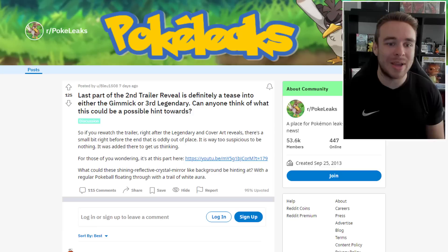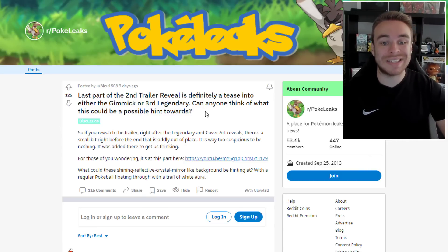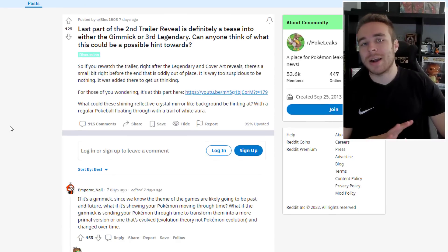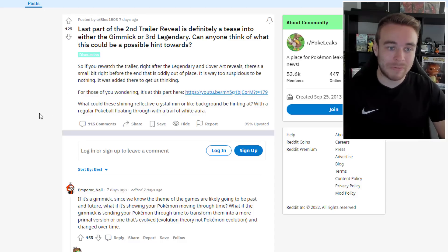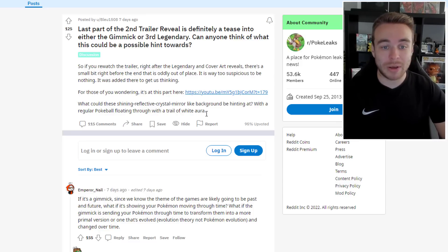The next thing we're going over is this post by Blue1508 saying the last part of the second trailer reveal is definitely a tease into either the gimmick or the third legendary. They're talking about that kind of diamond background with a Pokeball flying in from the left. If you rewatch the trailer right after the legendary and cover art reveals, there's a small bit right before the end that is oddly out of place — way too suspicious to be nothing, added there to get us thinking. The question is what these shining reflective crystal mirror-like backgrounds could be hinting at, with a regular Pokeball floating through with a trail of white aura.